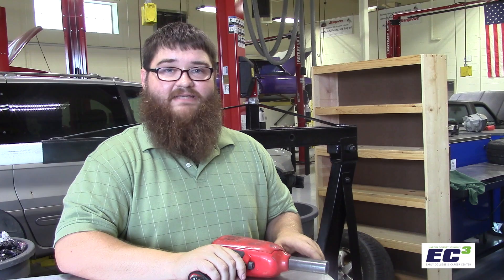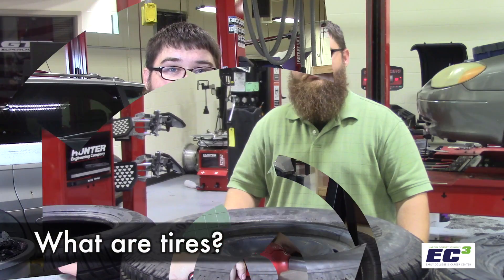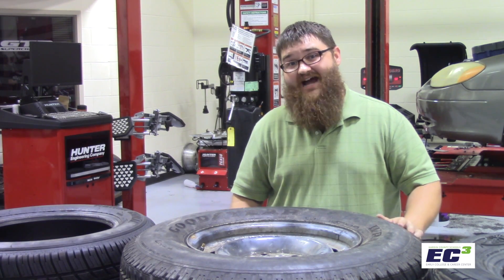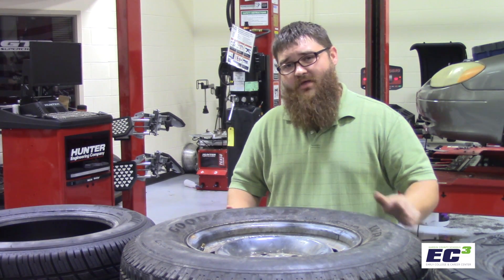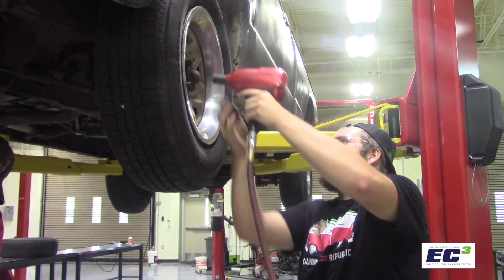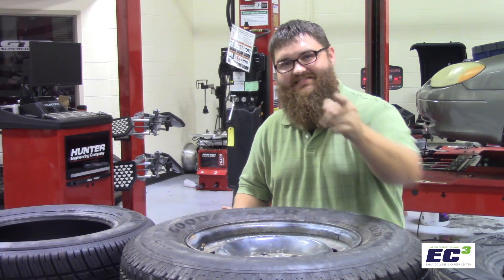Today, we're going to talk about tires, why they're important, and how to maintain those. Tires are the premier safety feature of any vehicle. You may not realize this, but the tires are the only thing separating your vehicle from the road. So now we're going to take a look at what makes a tire a tire. Everyone uses them, but very few people know very much about them. Let's get into it.